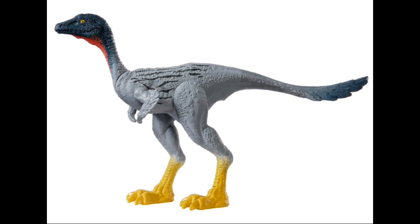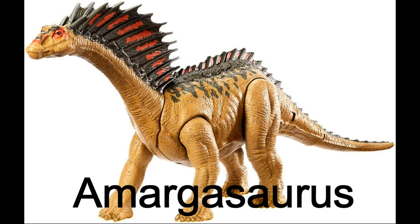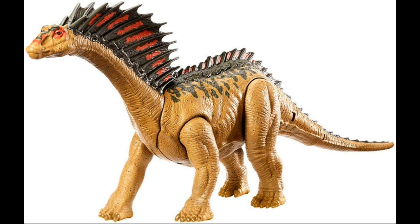Now moving on to the bigger, dino attack ones. First up, we've got another long neck and this one's a really cool one which I will definitely be picking up — that is Amargasaurus. It's really cool looking. It's got a base brown color with nice black on its frills and a nice red color in it as well. The tail can move, the head can move, all four limbs can move on this guy. Looks really nice, and we finally got a nice image reveal of it.